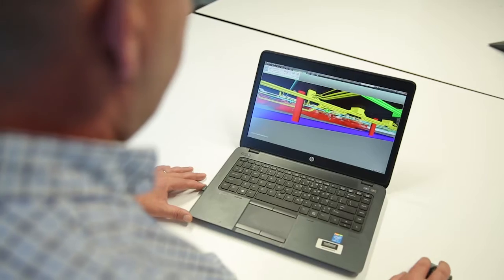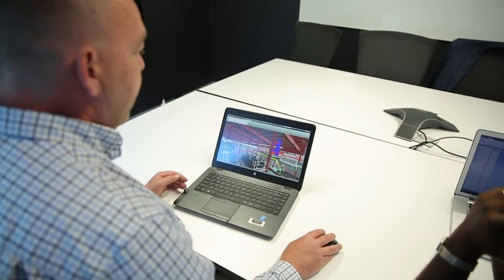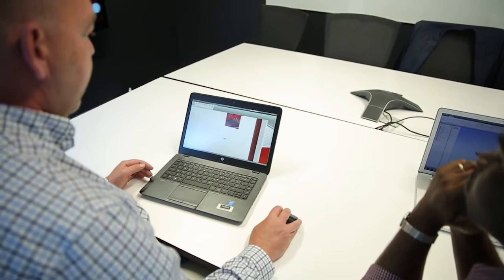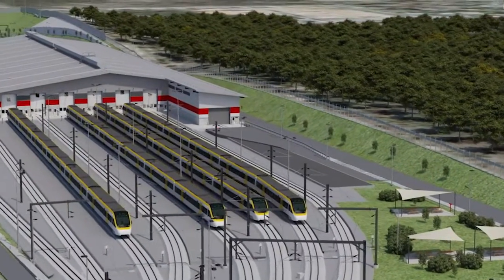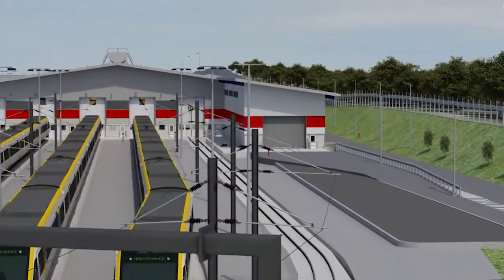By being able to visualize an environment before construction takes place, you can make informed decisions against that piece of infrastructure or permanent works. To resolve issues prior to construction in the model environment allows us to make informed decisions, bring the stakeholders along on the journey, and then manage the interface between various elements of structure prior to it impacting on site.